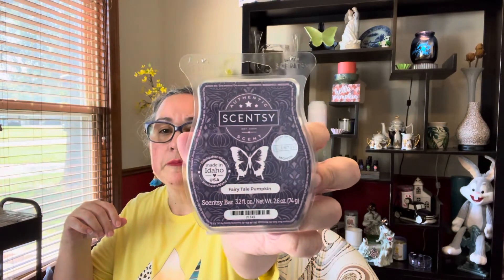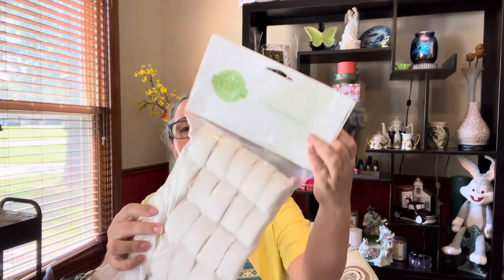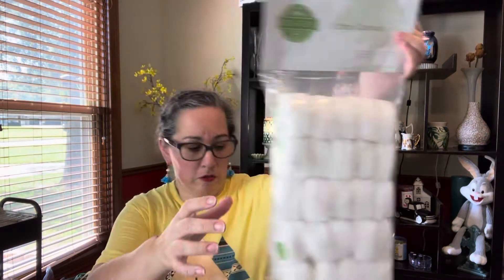Jumping into Scentsy Club — hubby's is bi-monthly and because it qualified for the gifts again, I got another bar of Fairy Tale Pumpkin and another pack of the Cotton Cleanups. That's a lot of Cotton Cleanups and too many bars of Fairy Tale Pumpkin — I'll just put those to the side.